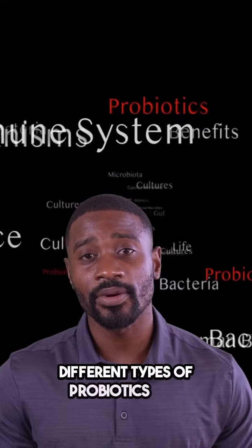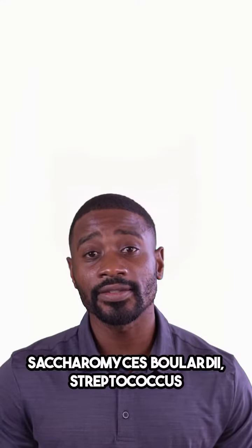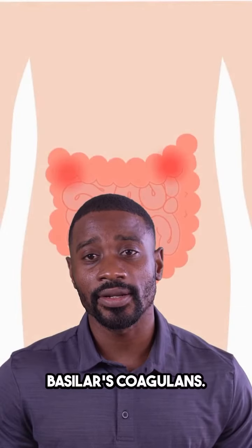Different types of probiotics for dogs include Lactobacillus, Bifidobacterium, Enterococcus, Saccharomyces boulardii, Streptococcus thermophilus, and Bacillus coagulans.